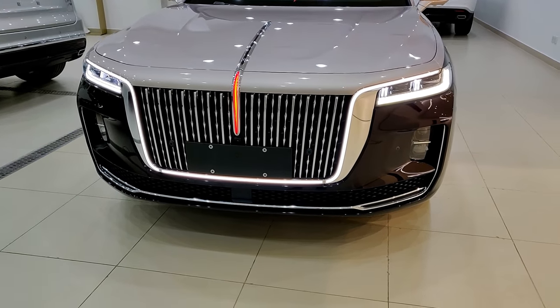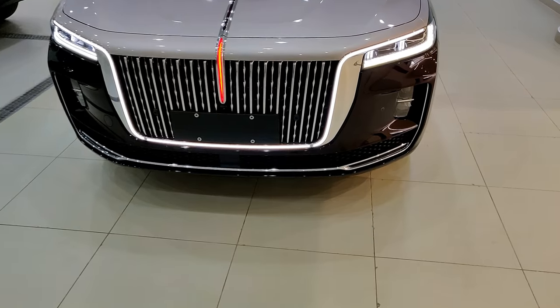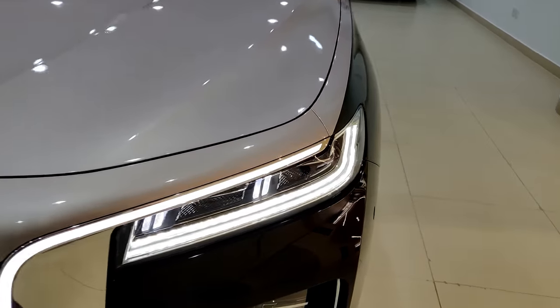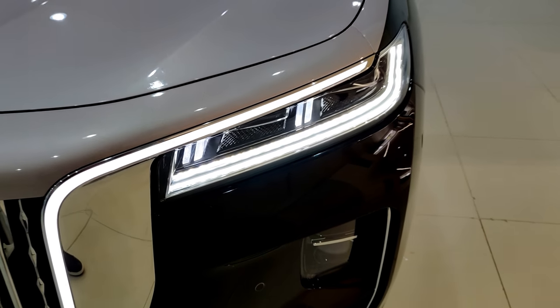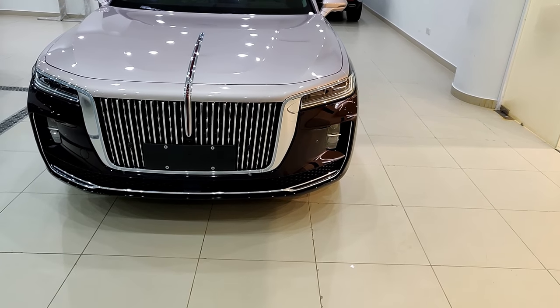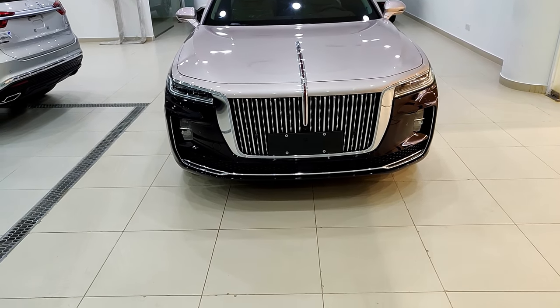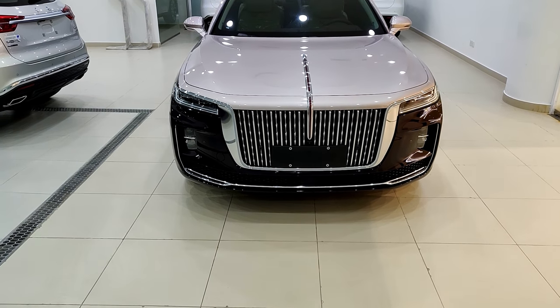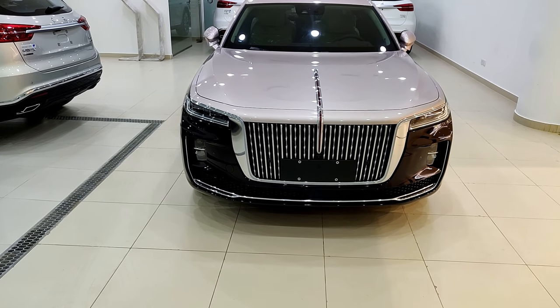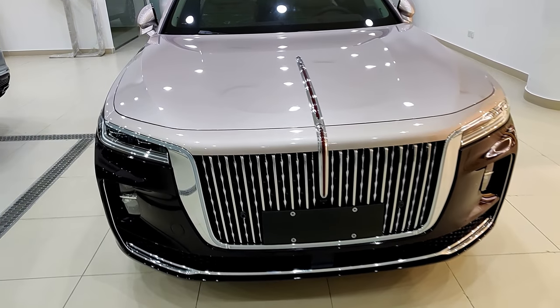You can see how the LED DRLs go all the way around the grille and meet over there. HongQi says these lights are matrix LEDs, so they are a much higher-end LED version — they have a much longer range and I think they can blank out different parts of the light so it doesn't dazzle oncoming drivers.